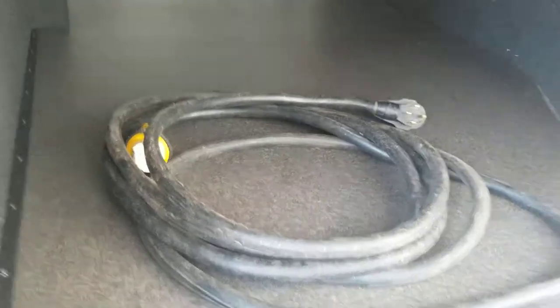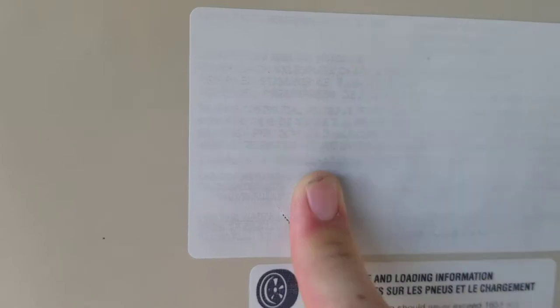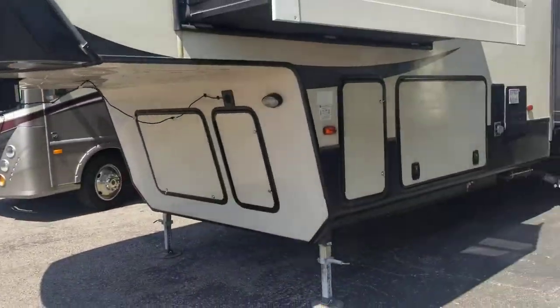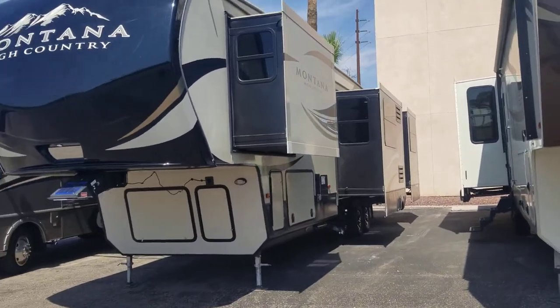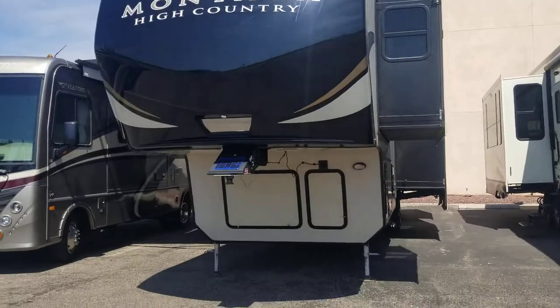Another propane tank on this side. As for the weight — it's fifteen thousand four hundred pounds fully loaded, cargo is thirty-eight forty, so you're looking at eleven thousand and some change dry. That's a good peek at the exterior — now let's go jump inside.